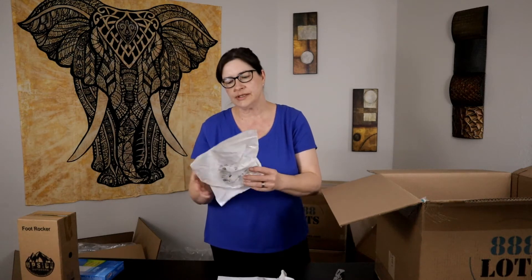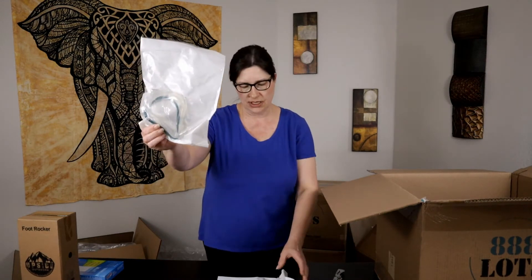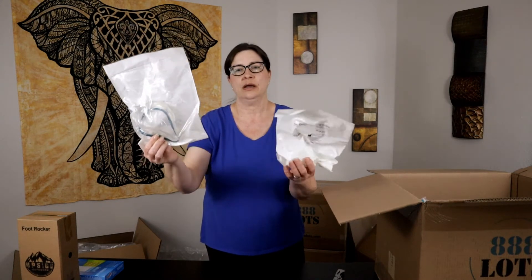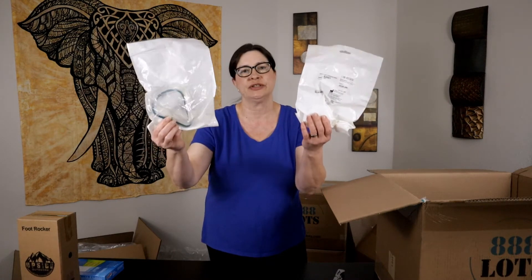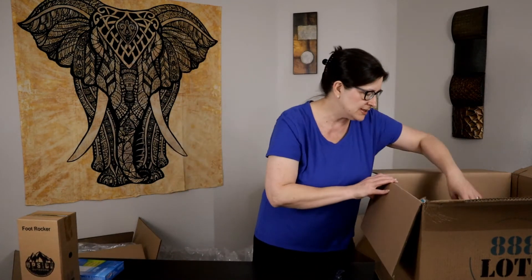This is a Mirage Quattro cushion and clip — it's for sleep apnea machines. I've sold this stuff before; it can average anywhere between $10 to $30 or $40 depending on what pieces they are. There are two pieces here, so that's always good to see.